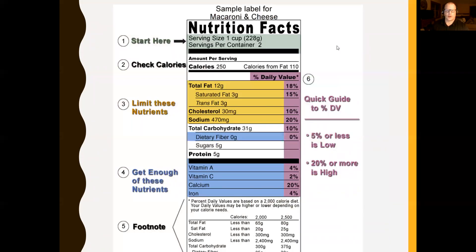When we read a nutrition label, you want to read from the top down. We start at the top at part one, which is the serving size. This can be very misleading for people who aren't clear on how to read food labels, so you want to make sure you look at the serving size and then how many servings are in the container.